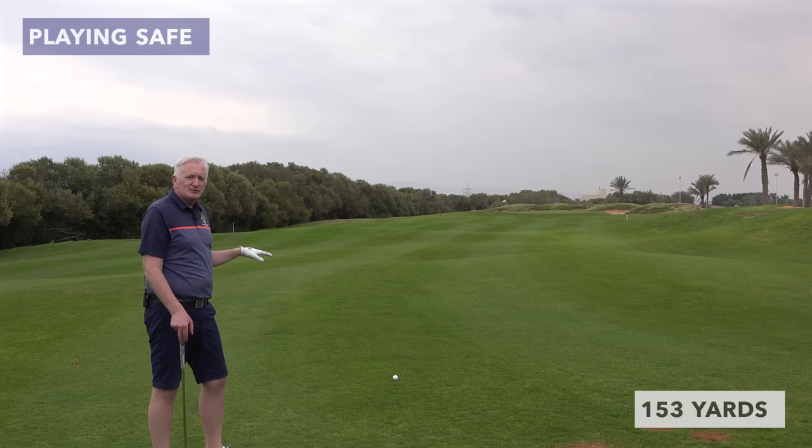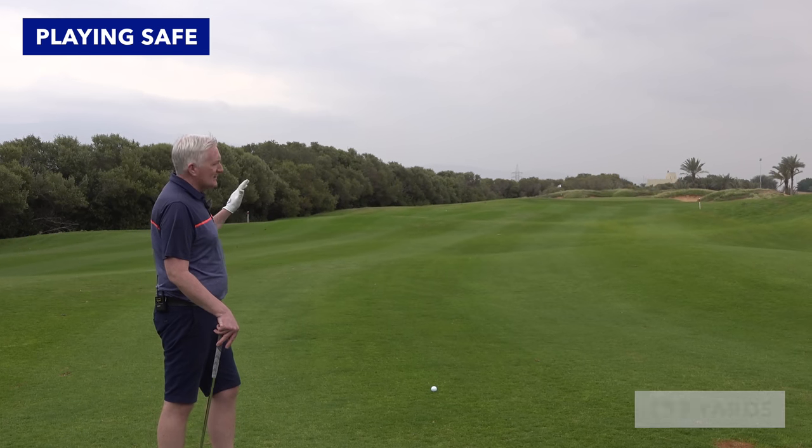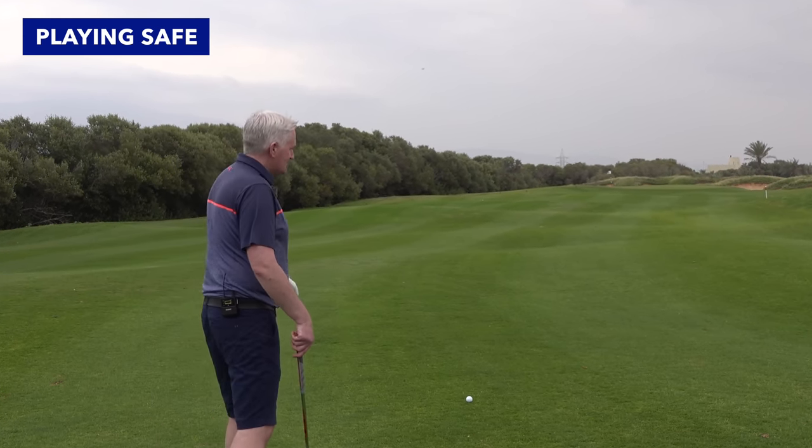I'm 153 yards out so I'm still going to try and make birdie from this position. I'm going to put it in the middle of the green and let the wind drift it back. I'm going with a nine iron. Let's see how we go.